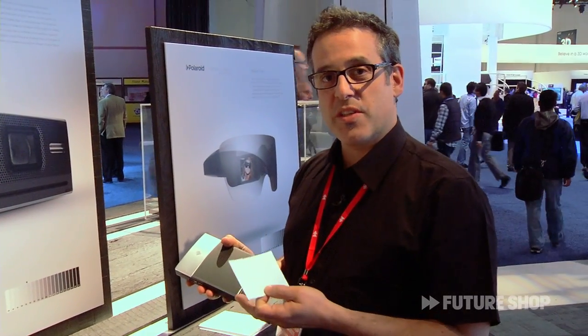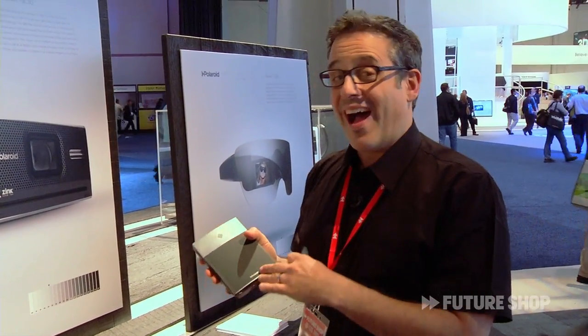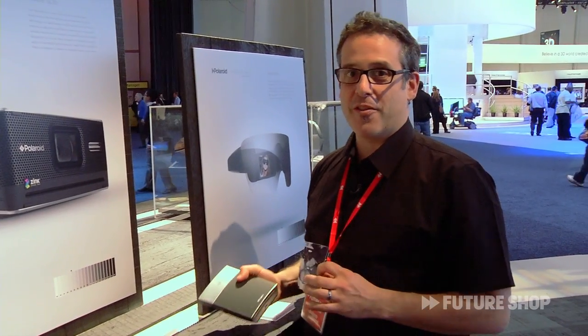You can also do all sorts of adjustments to the photo — you can put frames, borders, and all those sorts of fun things. I think this one's actually really great, perfect for weddings, parties, stuff like that. It's $150 and it'll be out in the spring.